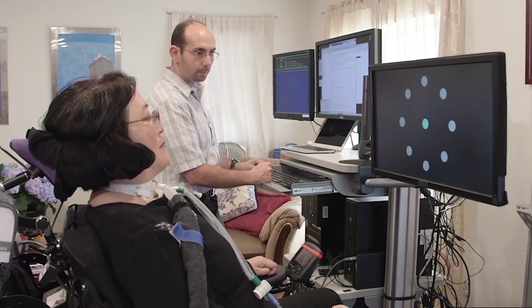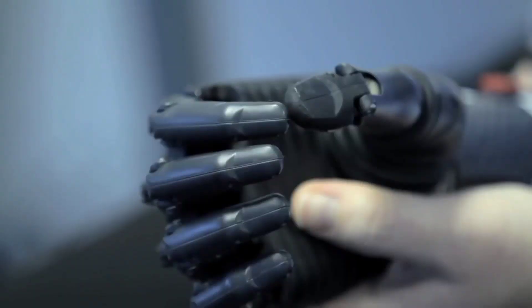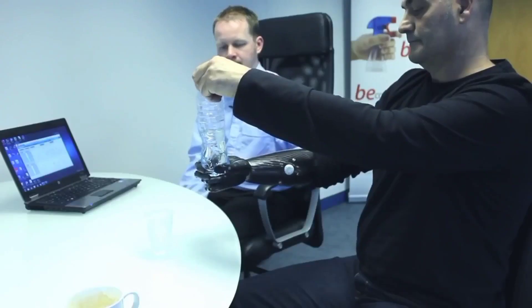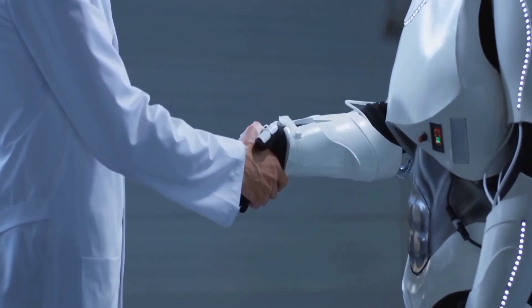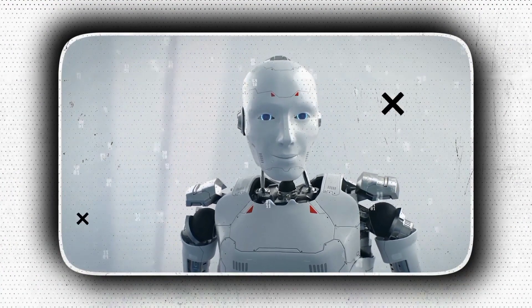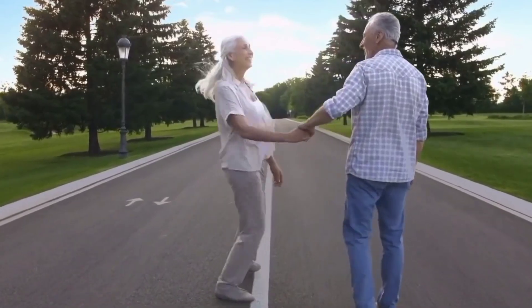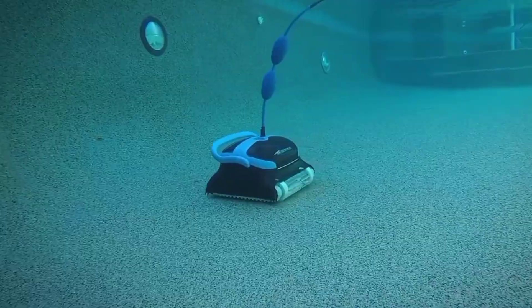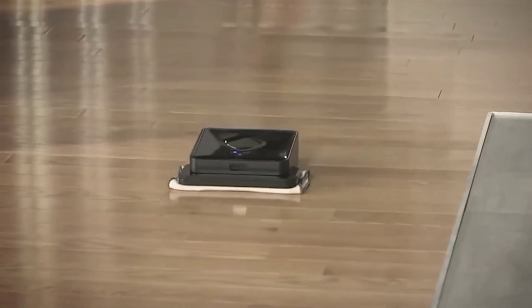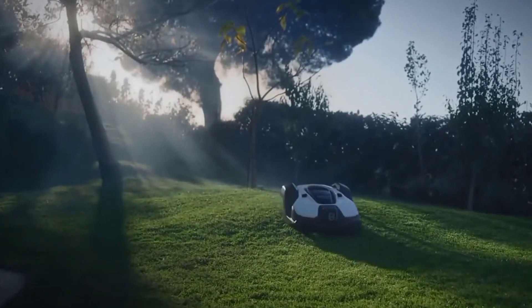Second, we want to help people who are sick or injured get back on their feet as fast as possible. If someone is paralyzed or has lost an arm due to injury, they may not be able to do many things on their own anymore. A humanoid robot could help them regain mobility and independence by providing tasks like walking or using their hands again. Third, we want robots to be part of our everyday lives so that they can help us with chores around the house while we're away at work. We'll never have to worry about cleaning up after ourselves again.